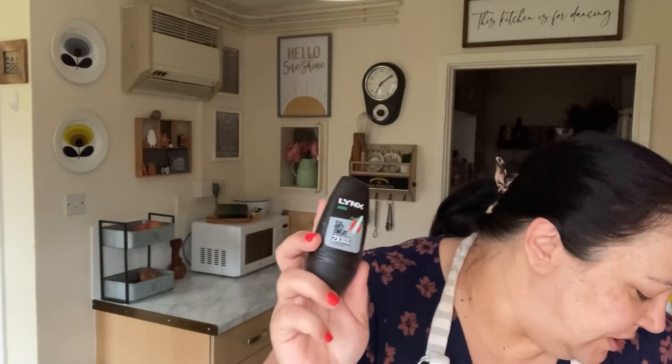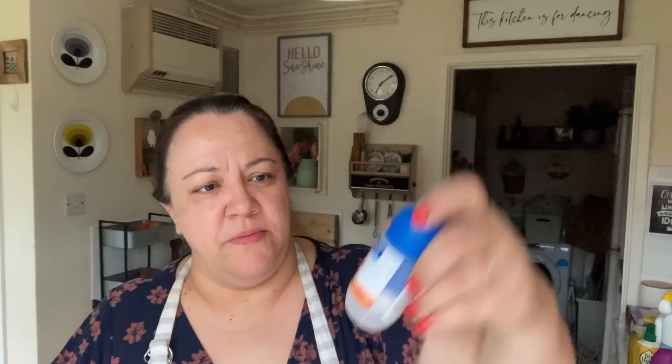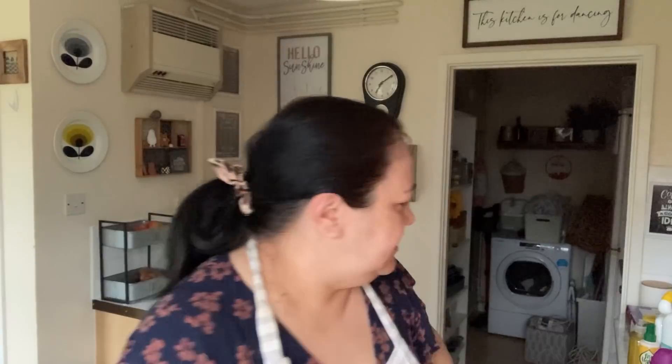Picked up some deodorants - got this one for Paul and this one for me, Sanex.